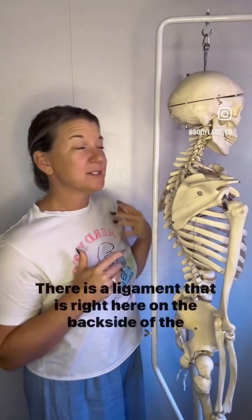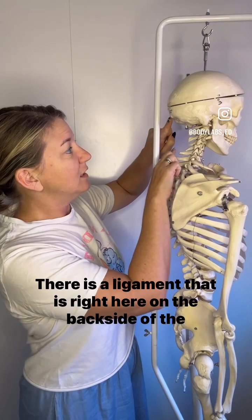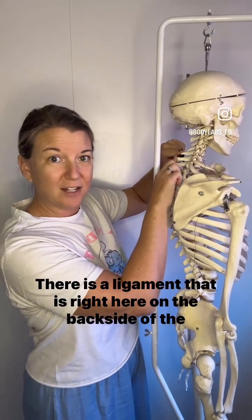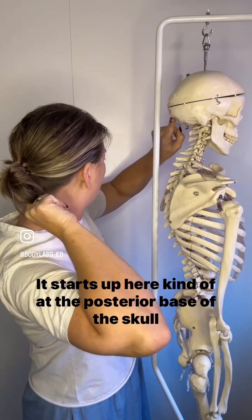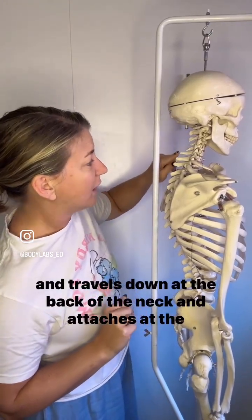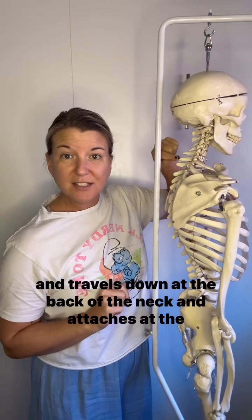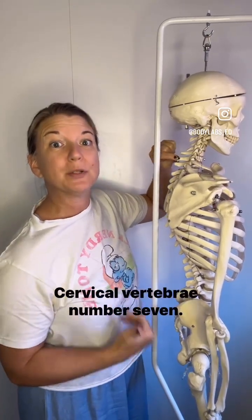Check this out, you guys. There is a ligament right here on the back side of the neck. It starts up here, kind of at the posterior base of the skull, and travels down the back of the neck and attaches at the back of C7, cervical vertebrae number seven.